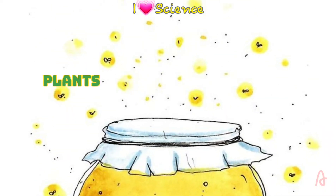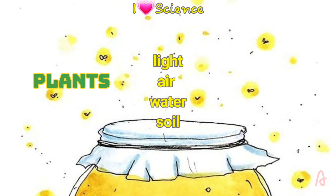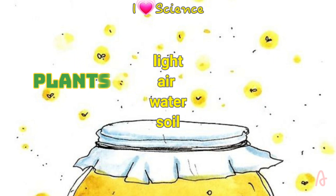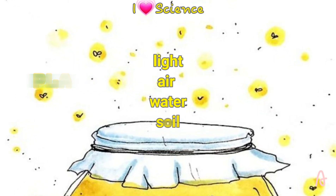Plants need four things to grow. Do you know what these four things are? It is light, air, water, and soil. Different kinds of plants that grow in different places around the world need these four things to live and grow.